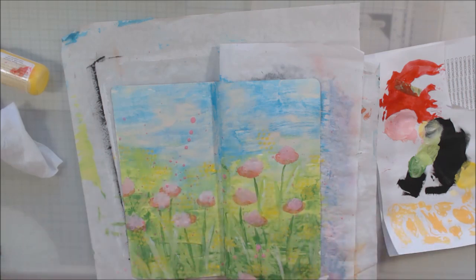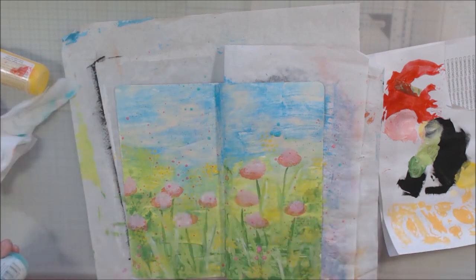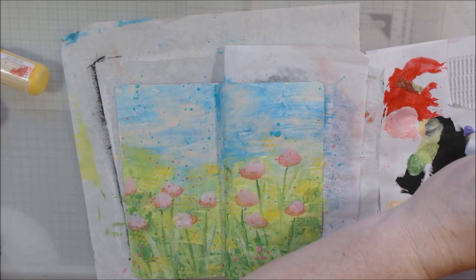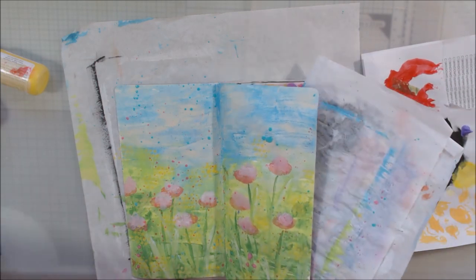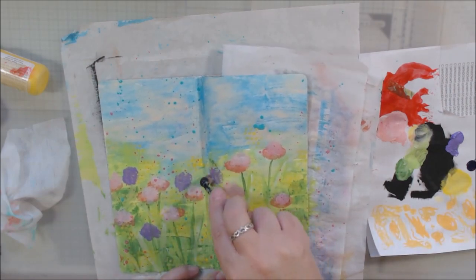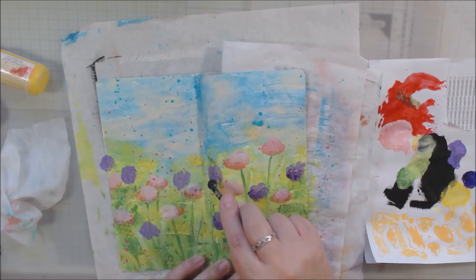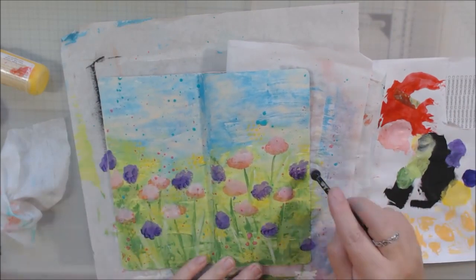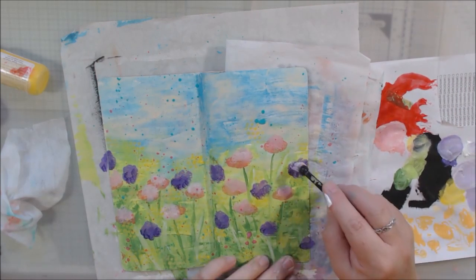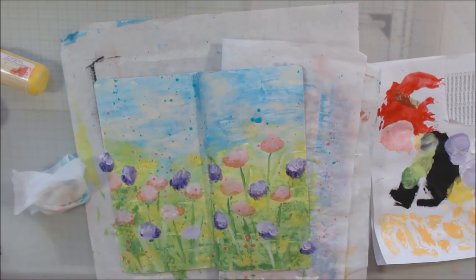I put some more stenciling on with some yellow, then grabbed some gloss spray to splatter on the page — but all of them were clogged and I didn't feel like unclogging them. So then I decided I wanted some purple flowers too. I grabbed lavender and darker purple paint from the Liquitex Basics line, applying them by just tapping the brush right onto the paper without a stencil, mixing in white for highlights.